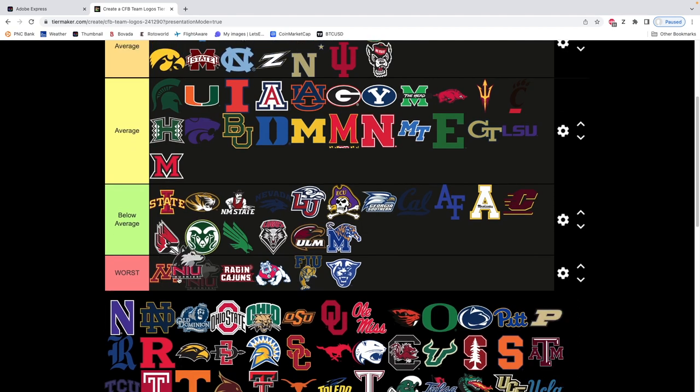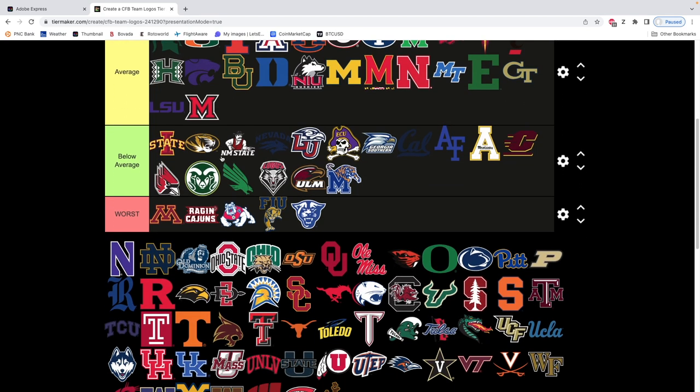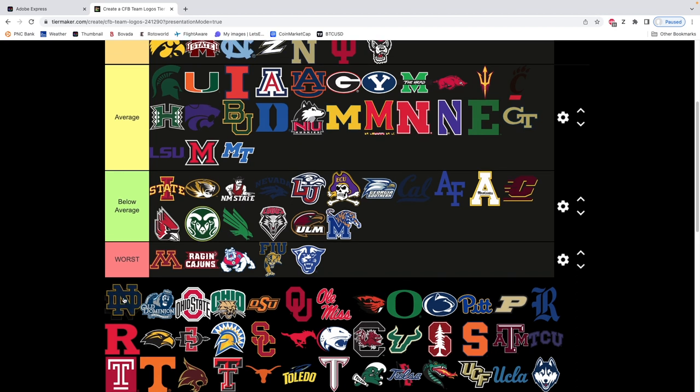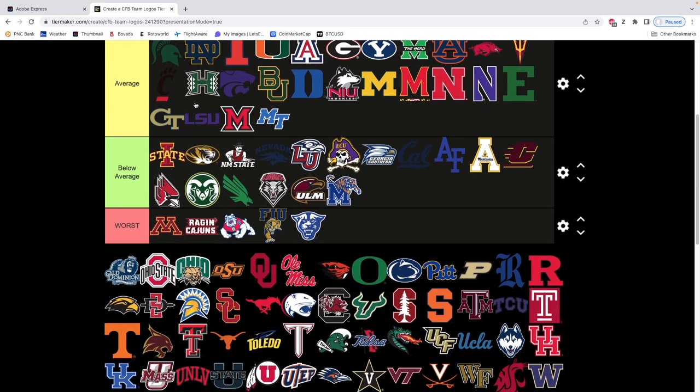Northern Illinois — this is definitely a hit or miss logo. There's a lot going on. Maybe if you took away the N and just had the Husky — but maybe people would mistake it for Washington. Northwestern — it's another one of those, although it's skinny. Notre Dame — it's an iconic logo. We'll put it at the front end of average, though it's an ND. I also got to move Auburn down a little bit. Sorry, Auburn.